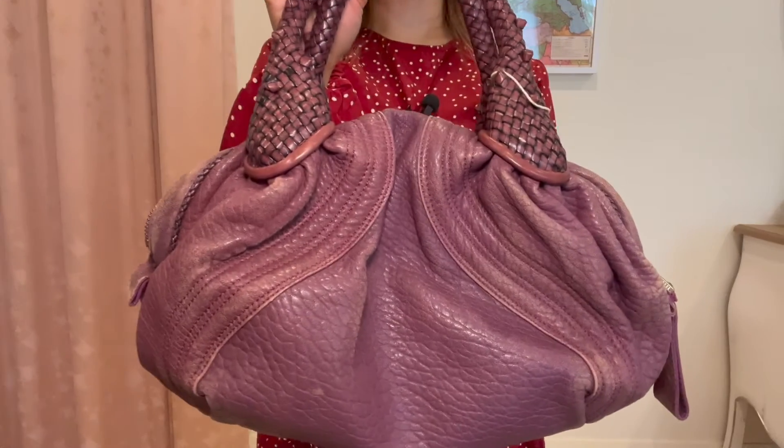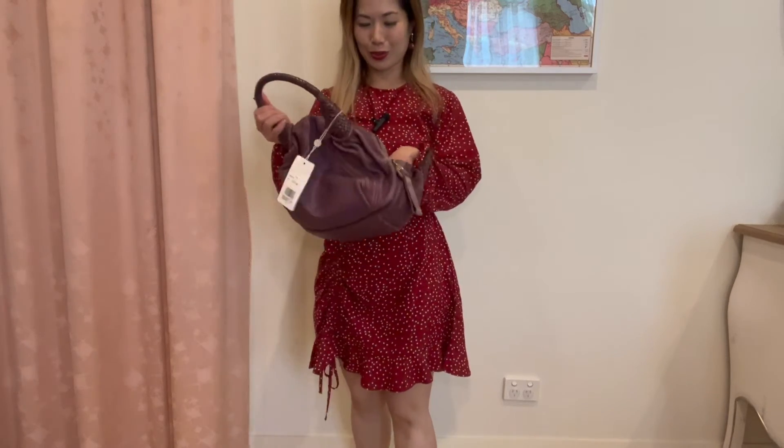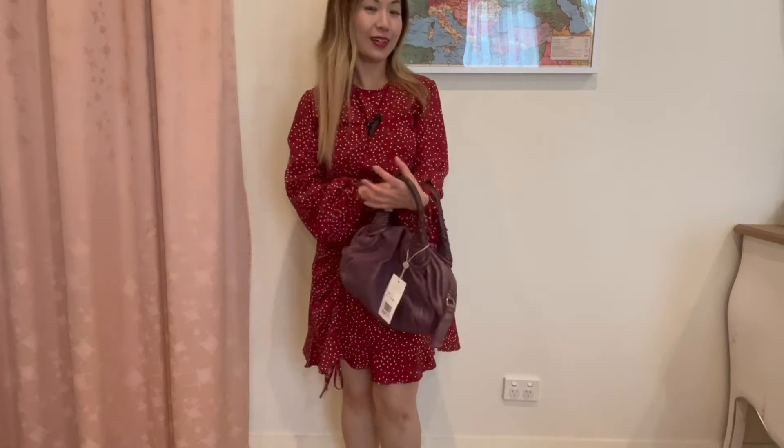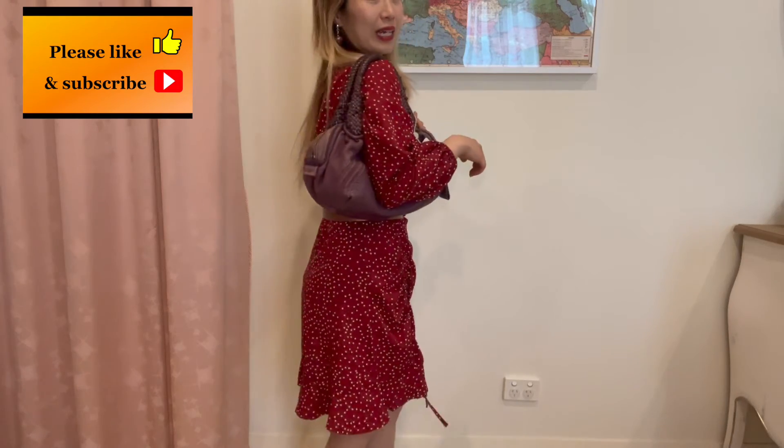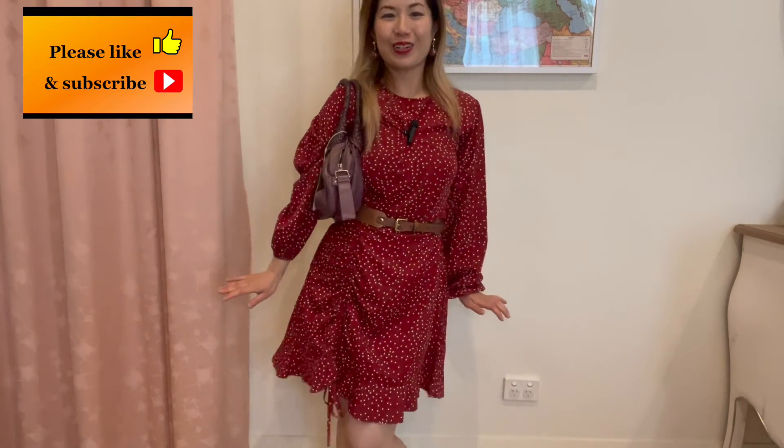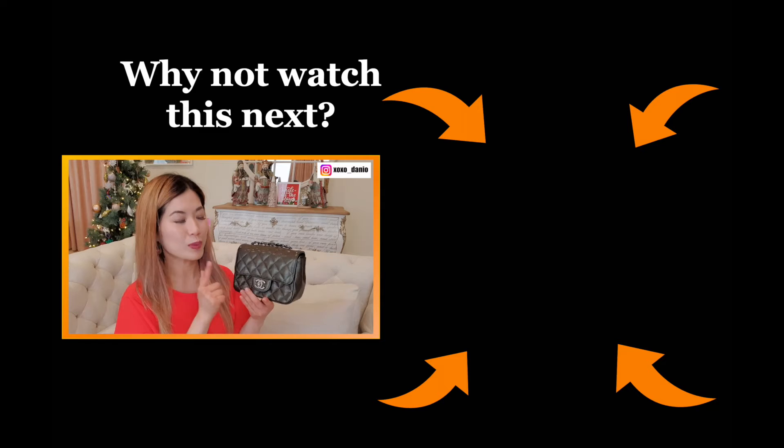Now let's move on to some wear shots. Here she is handheld — look at that, she's so cute and so easy to access. I'm very happy with this bag. Can I carry it on my shoulder? Yeah, just barely — there you go!